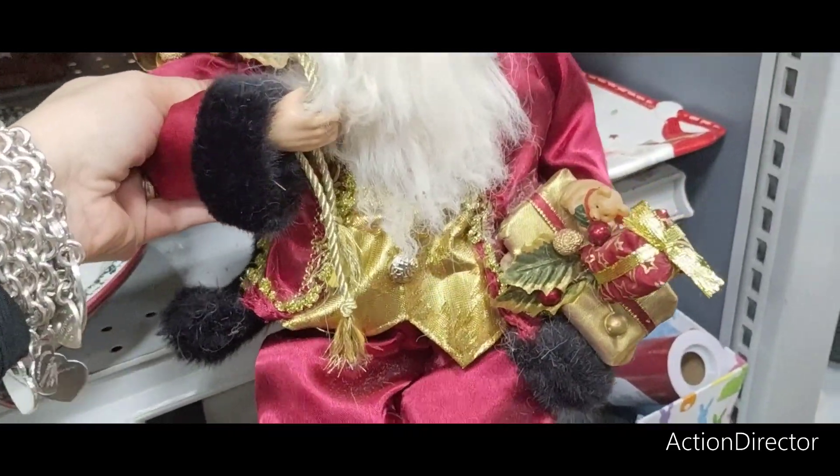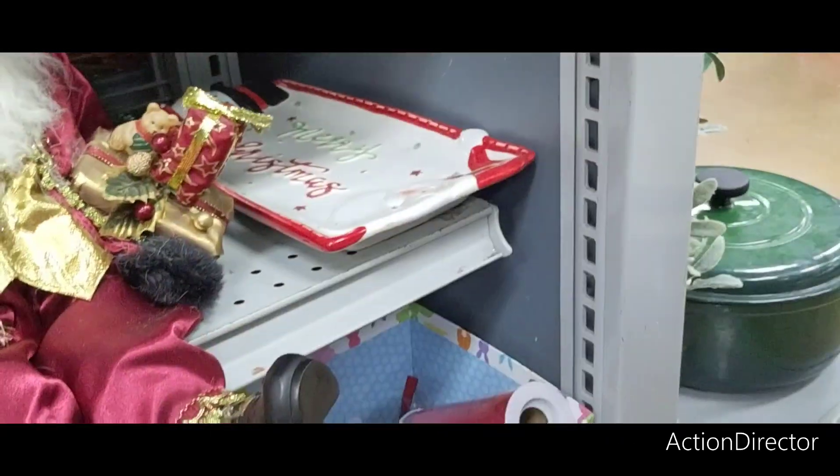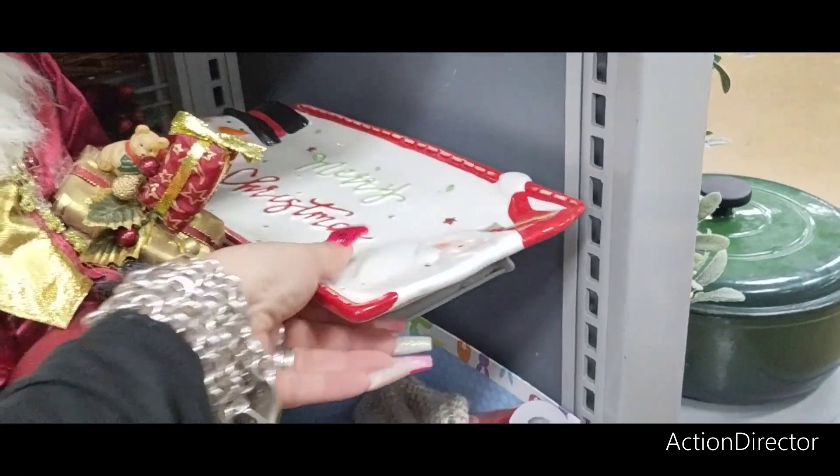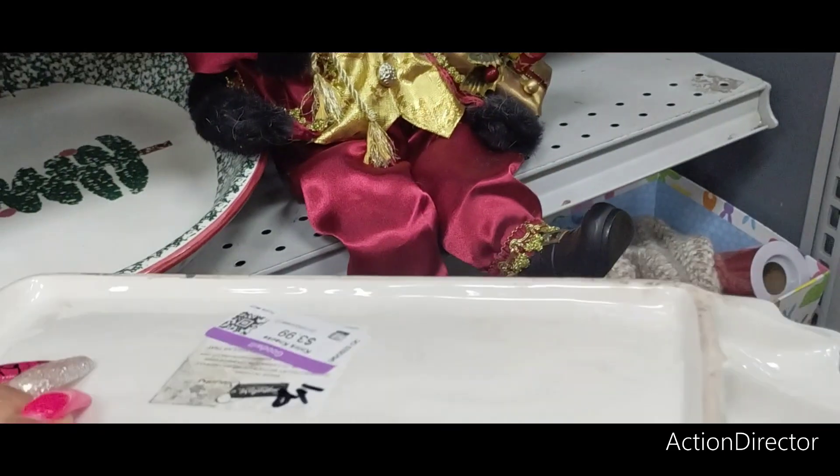We also have this Santa Claus — he's a little beat up. I don't see the price on him either. Not sure what that hat's doing there. Oh, this is cute — Merry Christmas. $3.99.